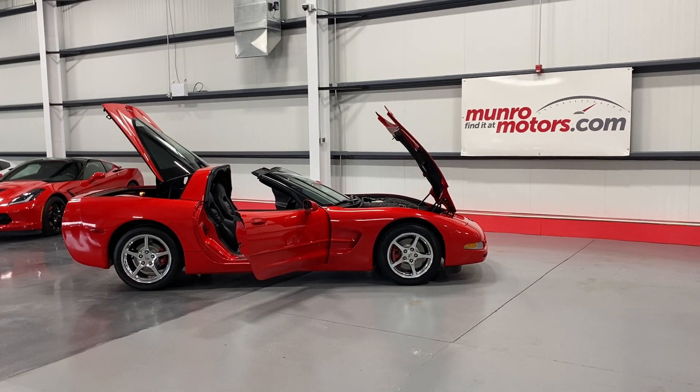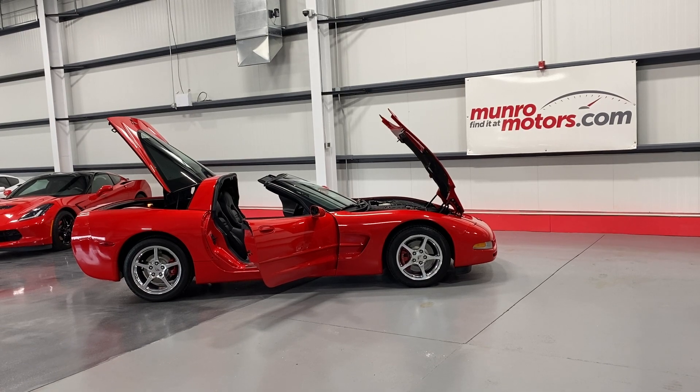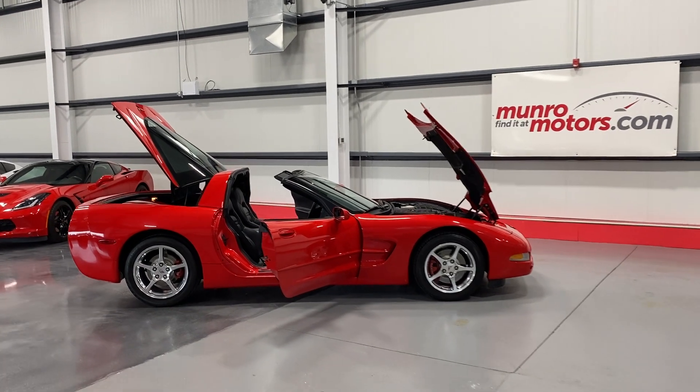Welcome to MonroeMotors.com. Here we have a 2004 Chevrolet Corvette Coupe in torch red on black leather interior.